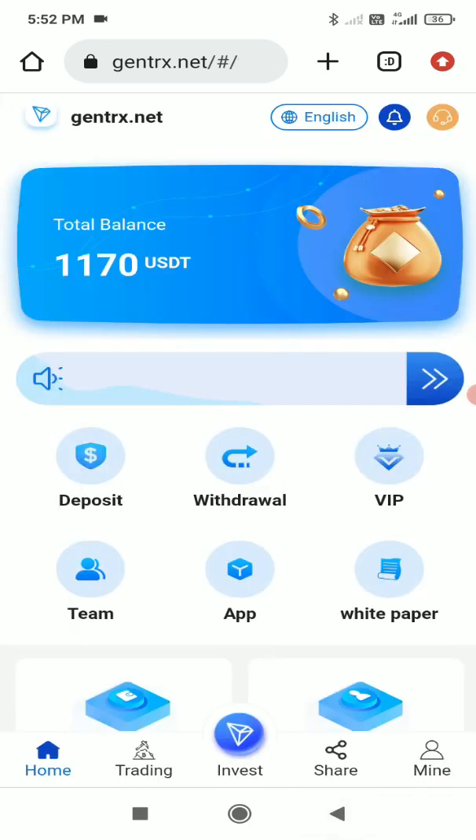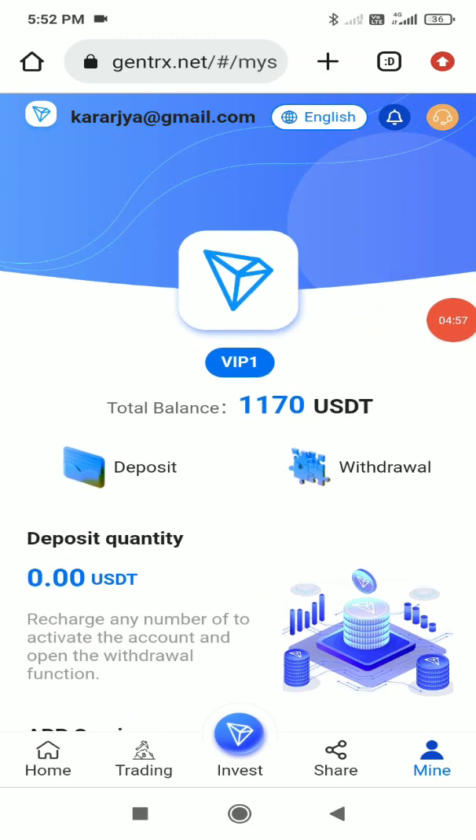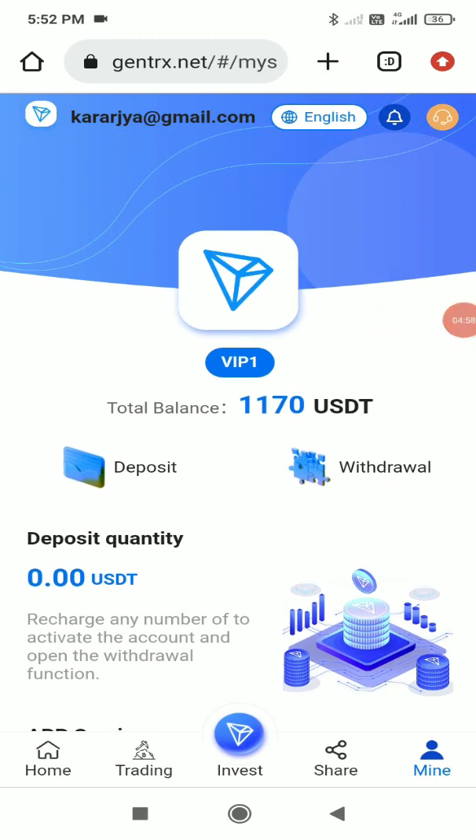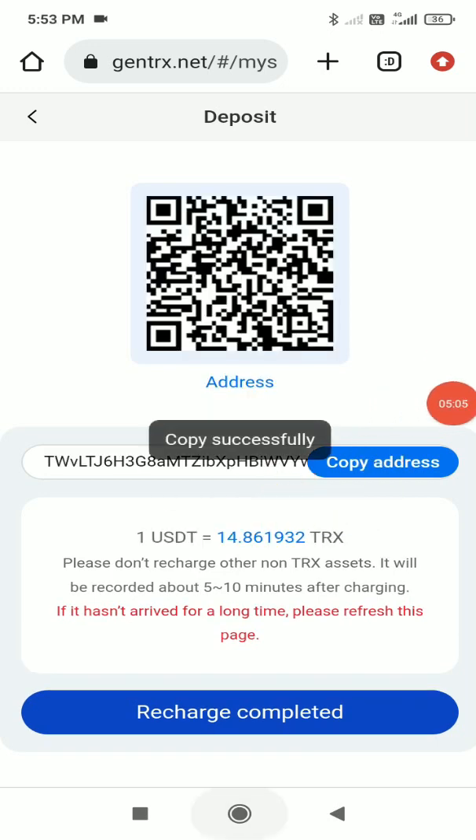There are additional app services including team, financial records, investment orders, transfer to basic account, share, notifications, modify login password, modify security password, and logout. To deposit, click the deposit button and you can recharge in TRX or USDT — copy the address and go to your wallet.